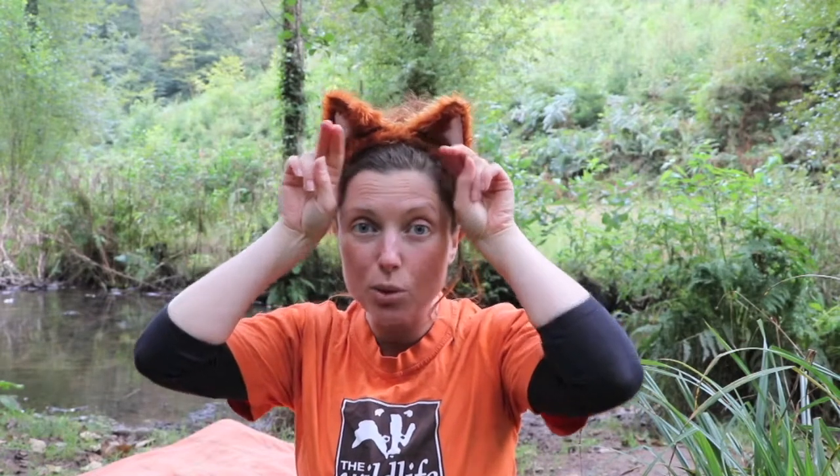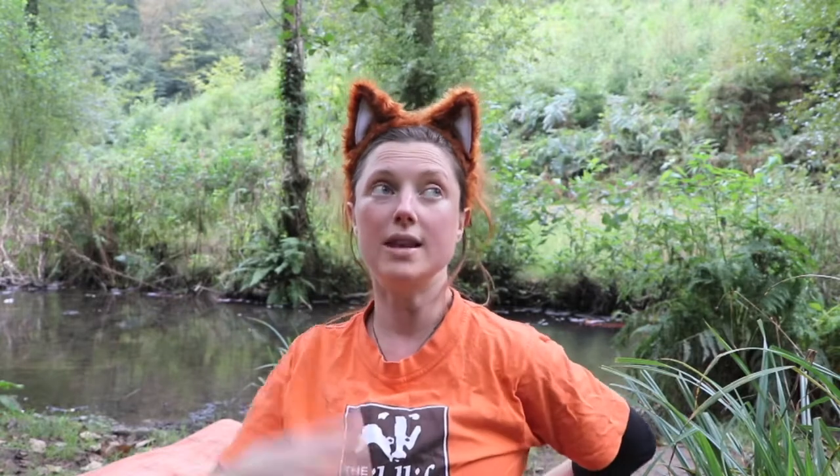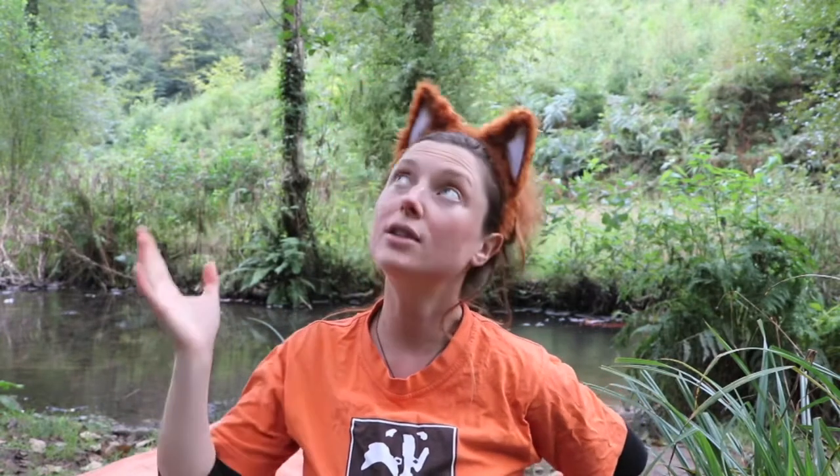So if you use your fox ears while you're out exploring, they will help you to hear the sounds of the wind maybe, or of the birds in the trees, or I can hear the stream behind me. I can even hear some little tiny flies as they buzz past.